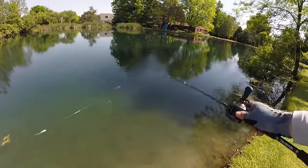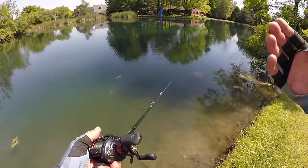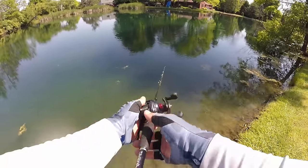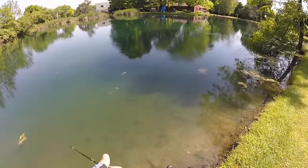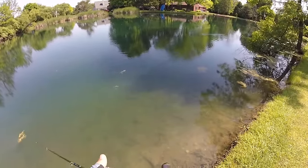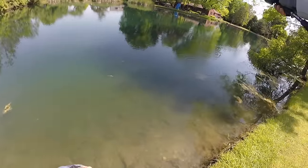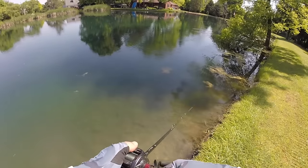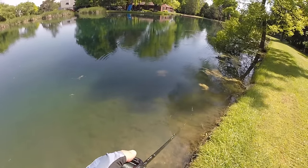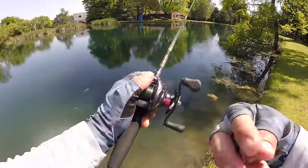There are really three different ways to work a pop-r. The first is to cast it out and walk the dog, like you would a Zara Spook — short twitches that make the bait walk side to side. I'm fishing a pretty small pop-r here and it's not walking as well as bigger ones will, so if you want to walk the bait, upsize it a little bit.